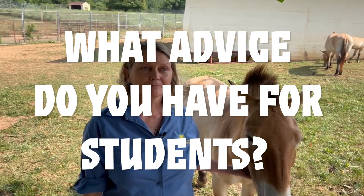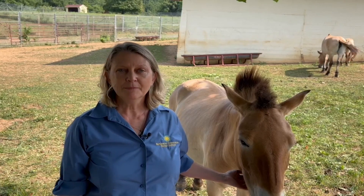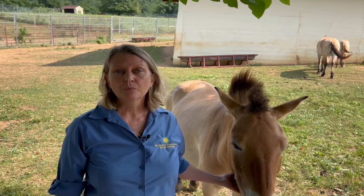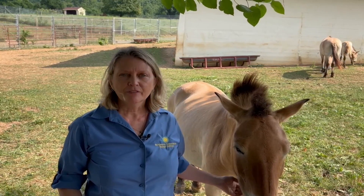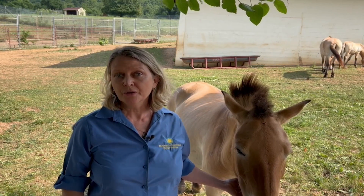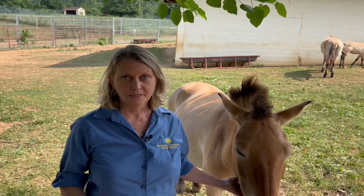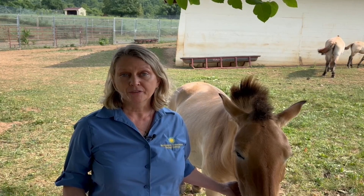What advice do you have for students who might be interested in this career? I would say find something that inspires you and excites you, and learn all you can about it. Learn about animals and what you can do to help them and their habitats. If you have a chance, talk to scientists and other people who are working in the field — learn about what they do, and that can help you figure out what you would be interested in doing. And also, just go outside. Get out in nature, have fun, and learn about the world around you.